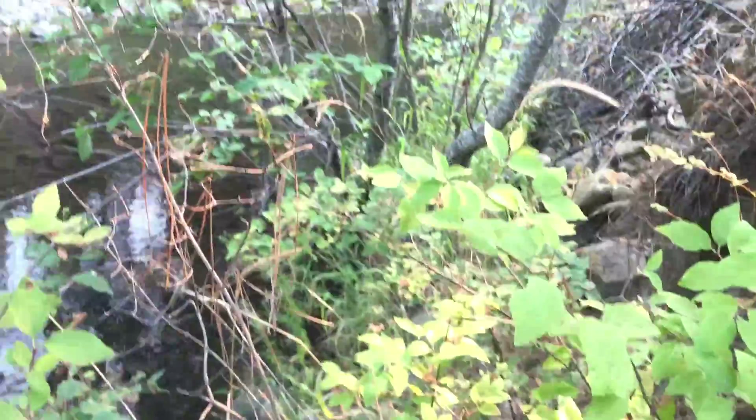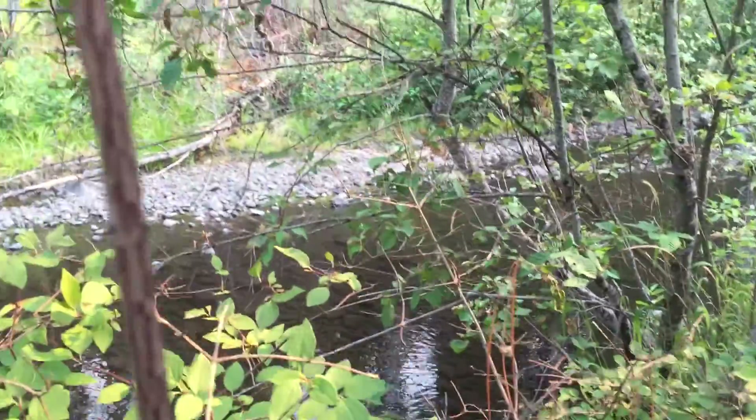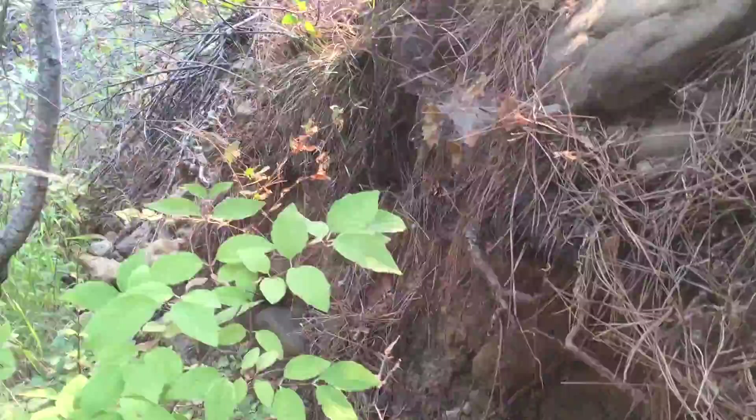So here we are on the side of the road and we got the creek right there. You can hear the cars go by. All I got is this knife right now with me. I have a screwdriver but nothing else to take with me. The river is going this way and there's a boulder here, so I'm just taking a little sample.